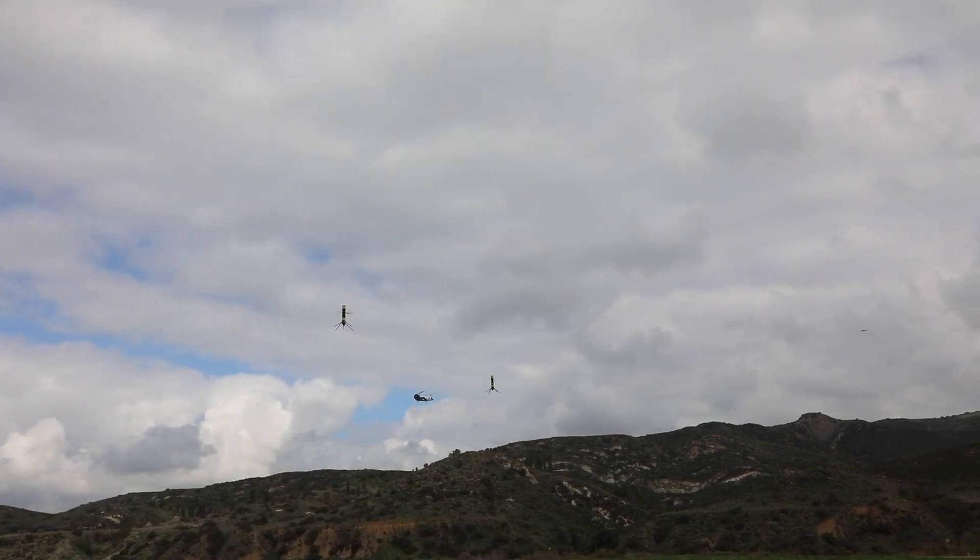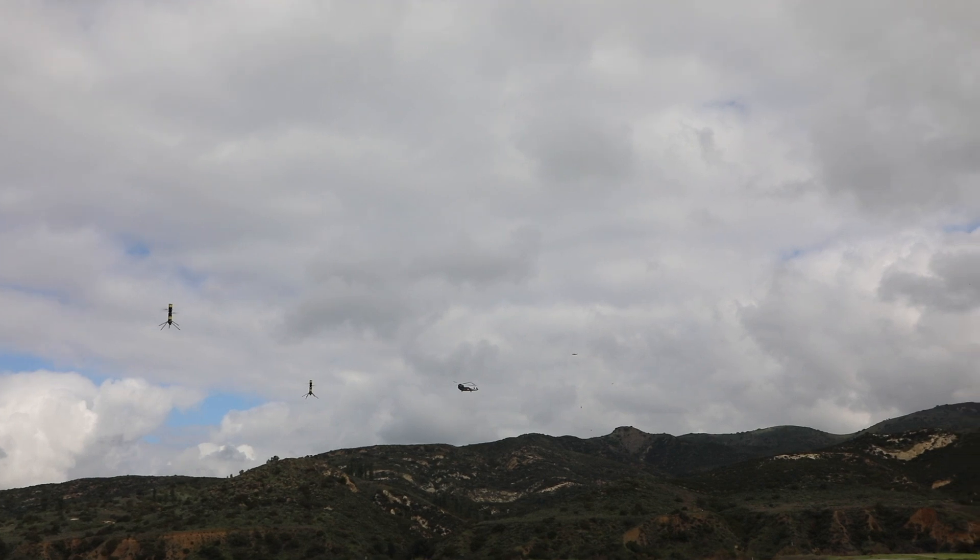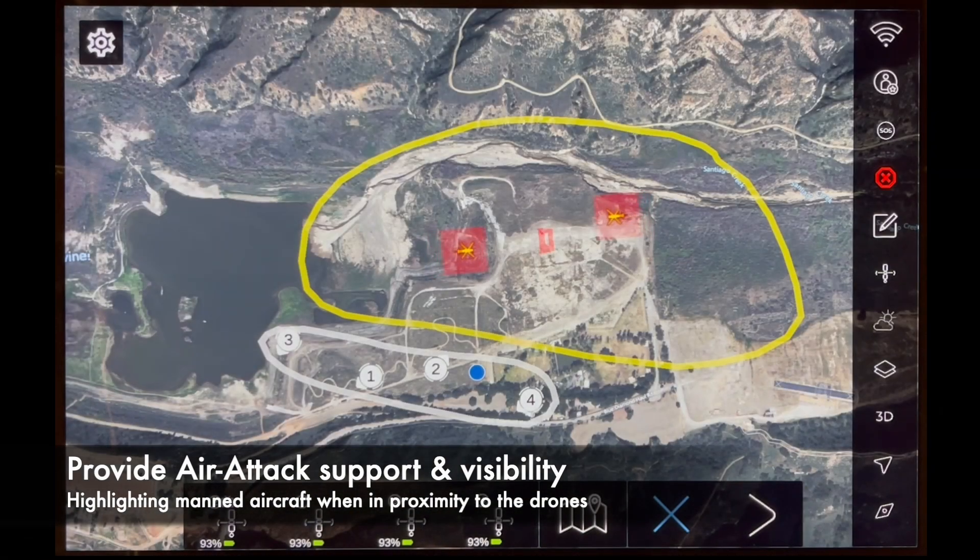Whether on the ground or in the cockpit, the Data Blanket app gives you perfect situational awareness in real-time, enabling safe and effective operations.